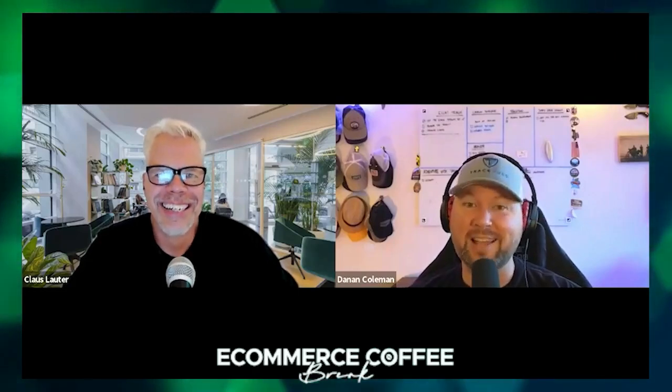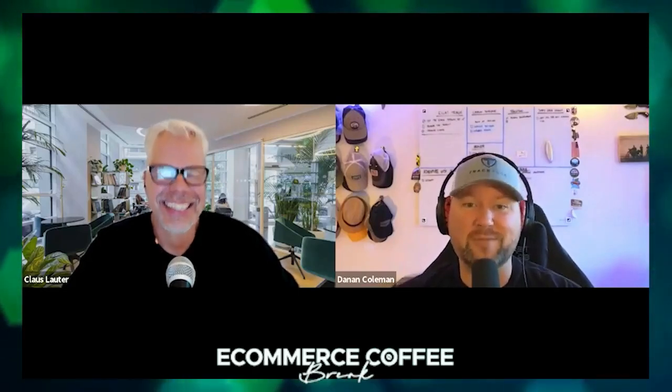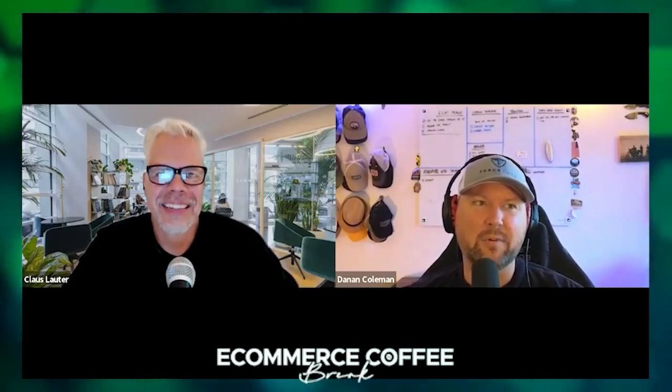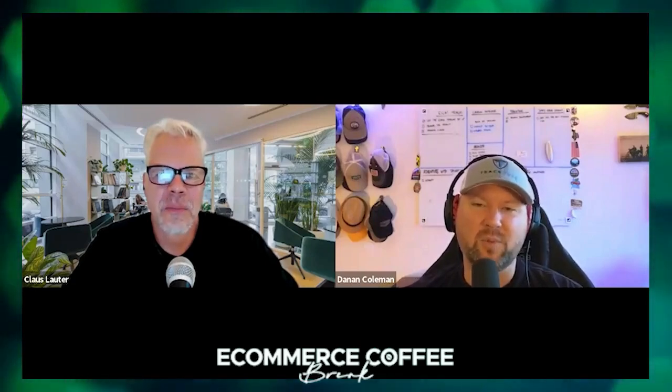Everyone knows there are people out here that are assholes who all they want to do is crush everything around them. And so customers take that into consideration when they're looking at reviews, and they go: the vast majority of those reviews all say the same thing — they all praise the same thing. I'll buy this too.